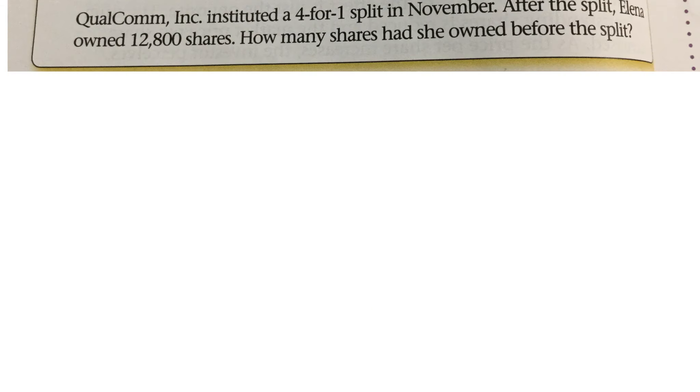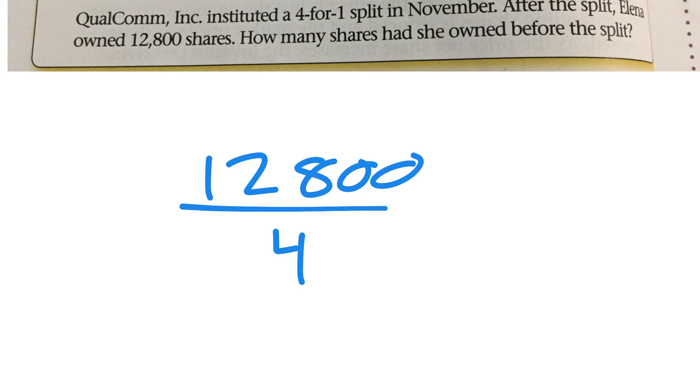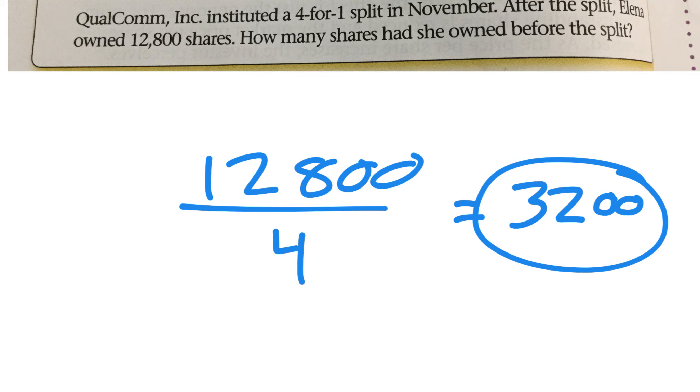After the four-for-one split, she owned 12,800 shares, and that would be four times more than what she used to own. So we take that value, 12,800, and divide it by four. If it says it's a split, that means the number grew to start with. But the problem says 'after the split has occurred,' so it already has grown — she's got more shares than she used to have. It's all about context, just reading it and figuring it out, because they are going to mix them up.